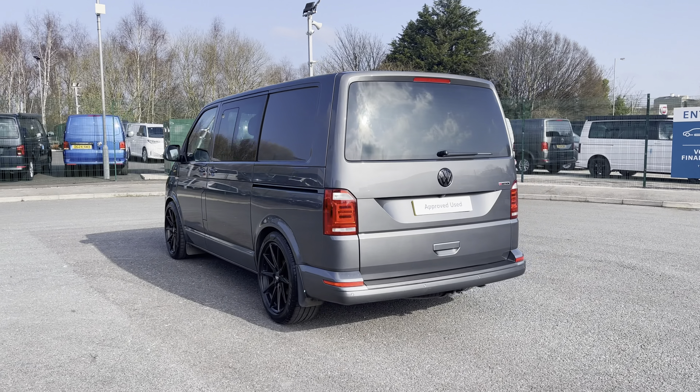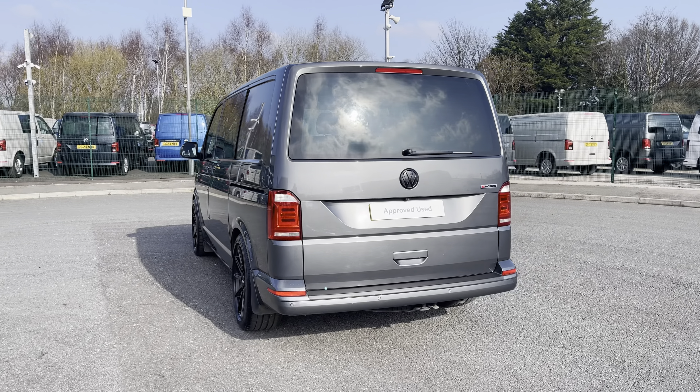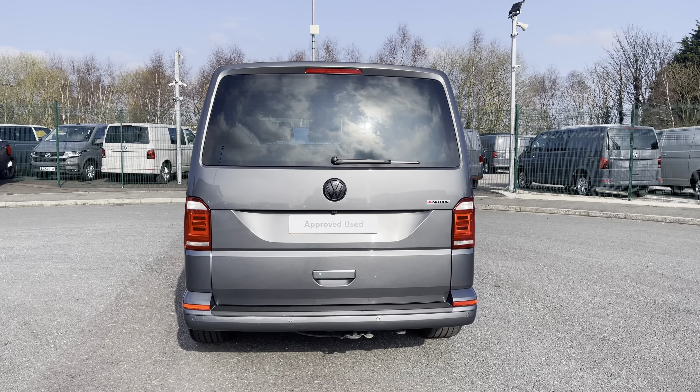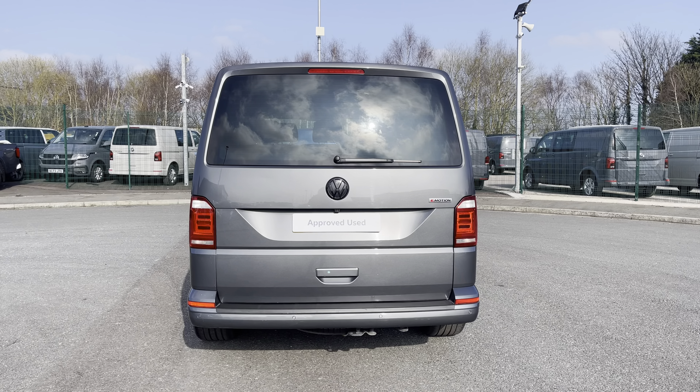This 7-speed DSG automatic comes and joins our approved used stock, having done just under 74,750 miles, boasting a 2.0-litre diesel engine with a 204 PS power output.